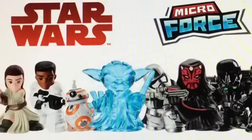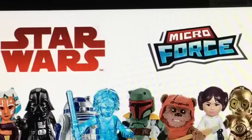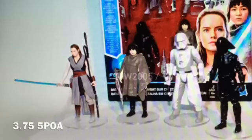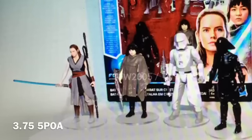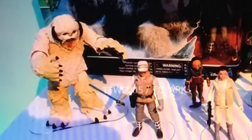First up, we're going to get a look at our Micro Force line — this is actually the first I'm hearing of this line, but still very cool nonetheless. I'll probably not be collecting it. In our 3.75 POA line, we have a very cool set complete with Rey, Rose, and a couple of First Order troopers, and then here we get a very cool Empire Strikes Back set with Leia, Luke, and the Wampa. Definitely will be picking this up.